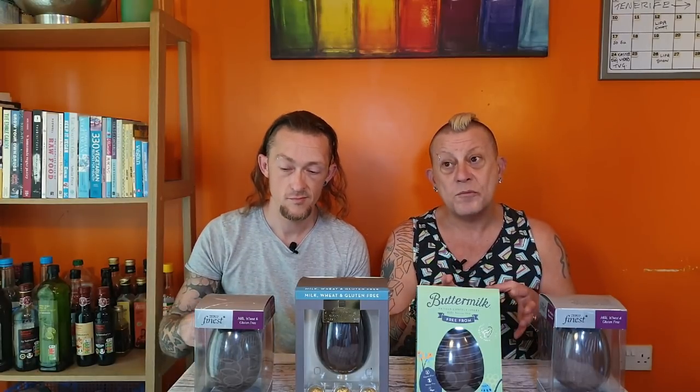There are some vegan Easter eggs available - like the Moo Free range, which a lot of people love, but we're not keen on personally. We were never big milk chocolate lovers. The Moo range is in a very good price range, normally around £3.50 for an Easter egg. By the way, this is one of my favourite taste tests we've ever done - I'm really excited about this, I have a bit of a sweet tooth.